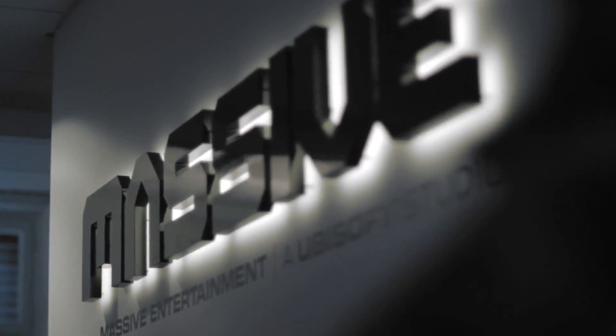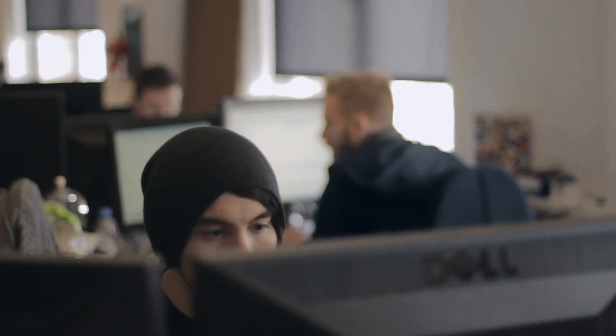At Massive, I would call our work style a form of hectic fun. We're very busy all the time and we like to use our talents to really try to make the best product that we can.